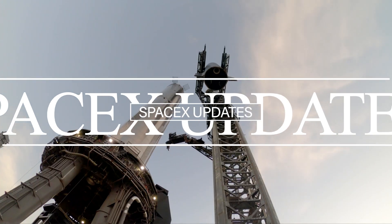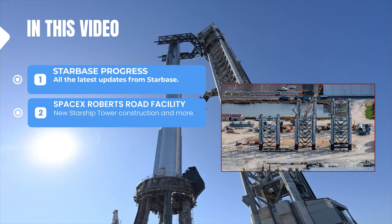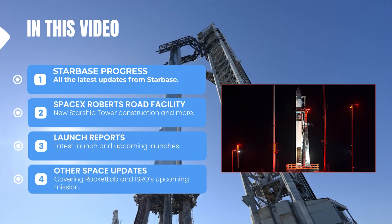Hello guys, how are you doing? Welcome to another video of SpaceX updates. In this video, let us see what are the latest updates from Starbase, progress at the Roberts Road facility, SpaceX's latest launch, a few upcoming launches, and a few other additional space updates.